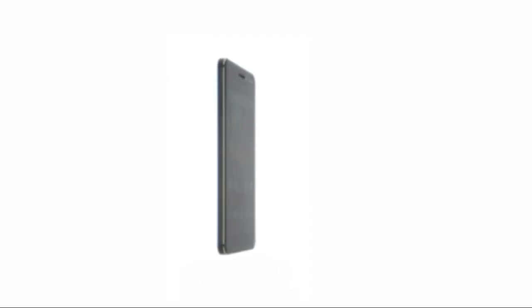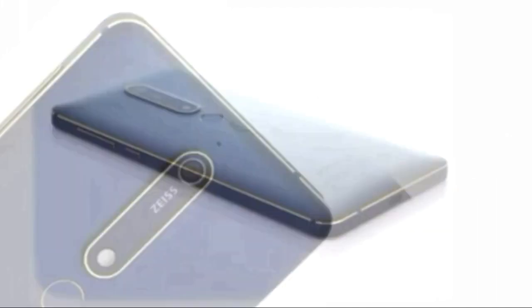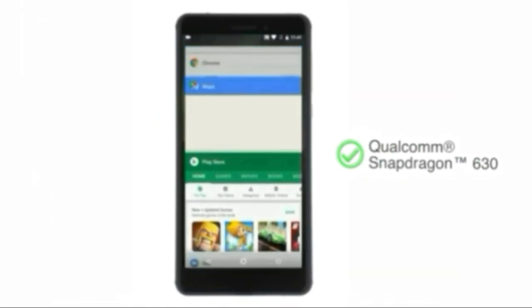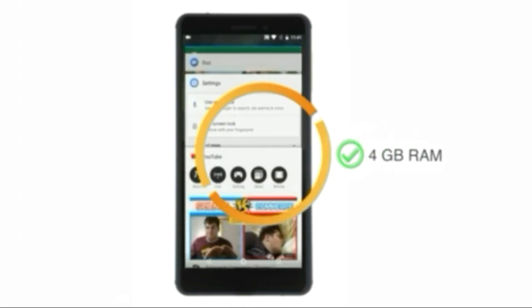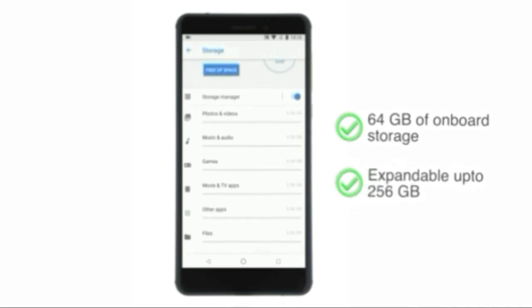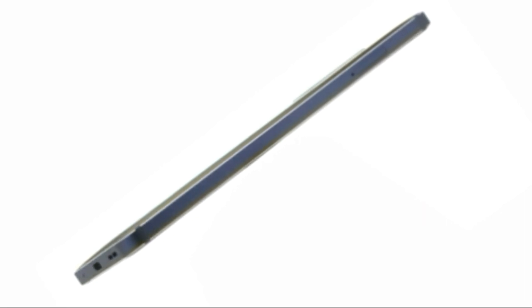The Nokia 6.1 is the successor to the popular Nokia 6, with improvements in performance owing to a new processor and a better camera, now powered by Zeiss Optics. The phone has a distinctive design and comes in the color Blue-Gold. It is powered by a Qualcomm Snapdragon 630 mobile platform coupled with 4GB of RAM. The Nokia 6.1 also has 64GB of onboard storage, expandable up to 256GB with a microSD card. The body is crafted out of a single piece of aluminum, delivering a strong and durable build.